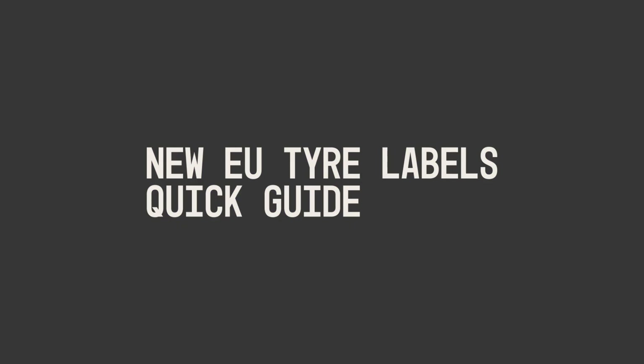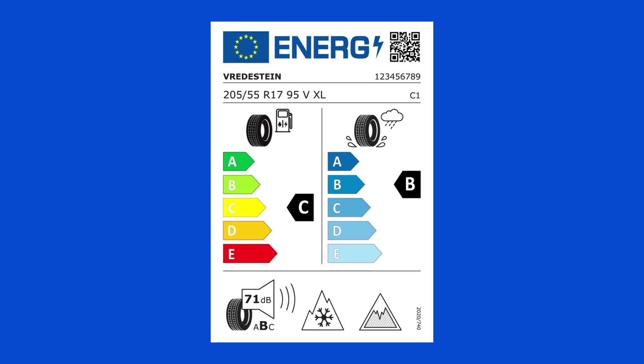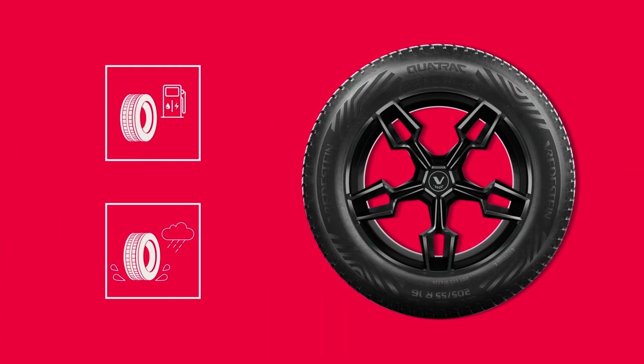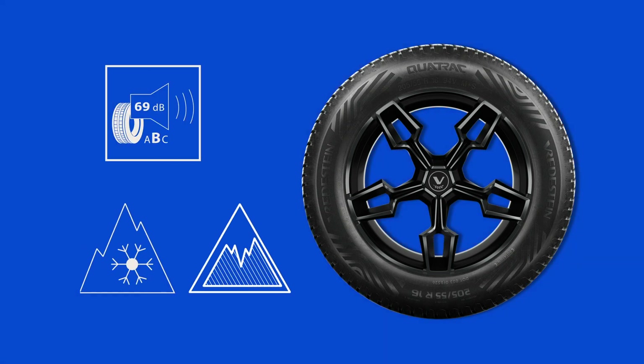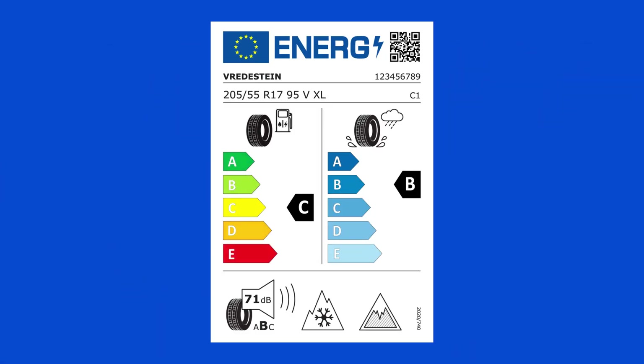New EU tyre labels quick guide. The European Union introduced a new tyre label to standardise all labels for consumer products based on their energy performance. The EU tyre labels allow you to easily find the tyre that matches your performance needs. Here's how it works.